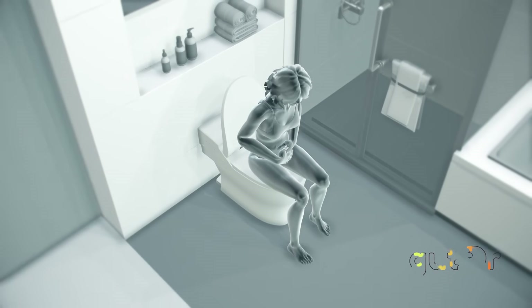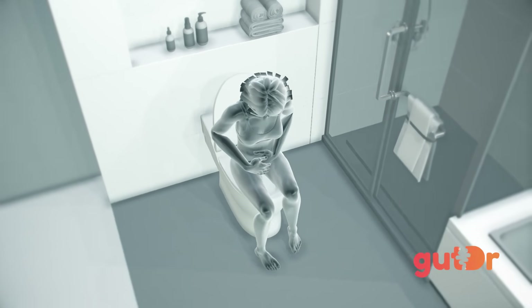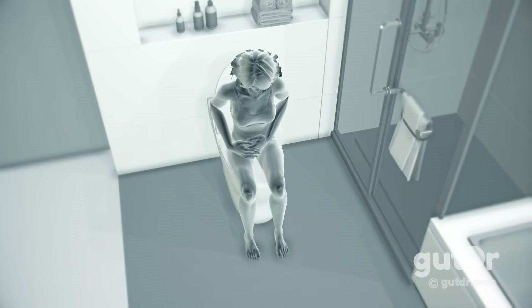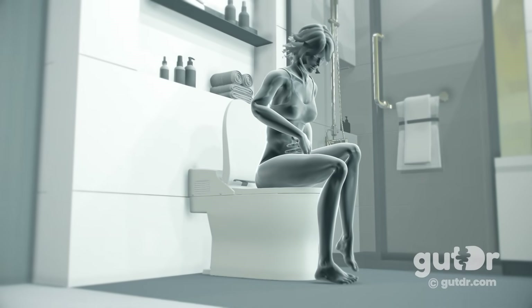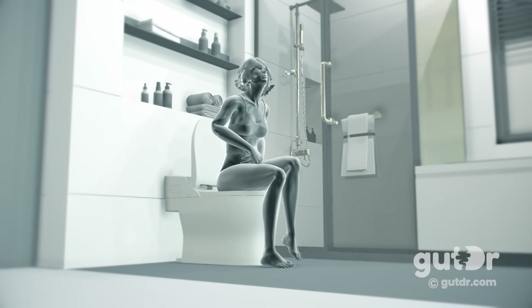This is a story of constipation. Constipation means different things to different people, but one simple definition is that it's a condition where there's less frequent bowel movements and difficulty in passing, often hard poo. In the medical literature, we refer to poo as stools.